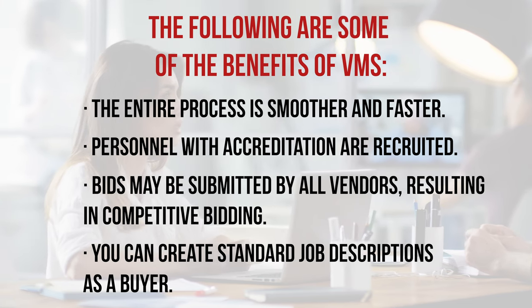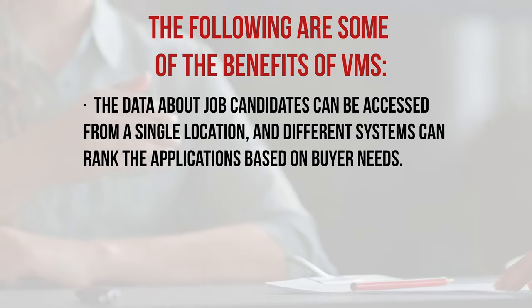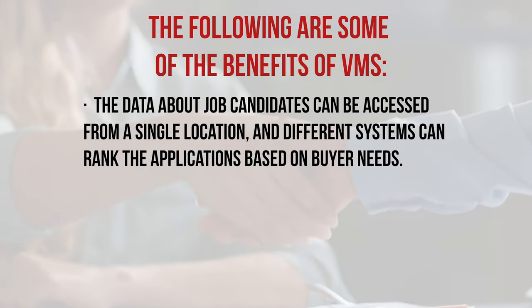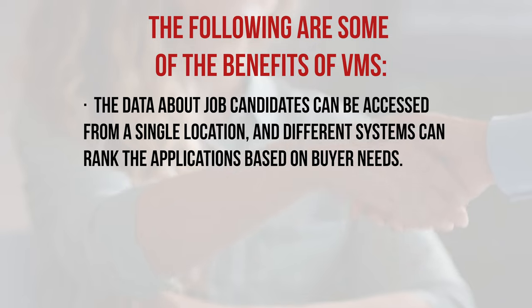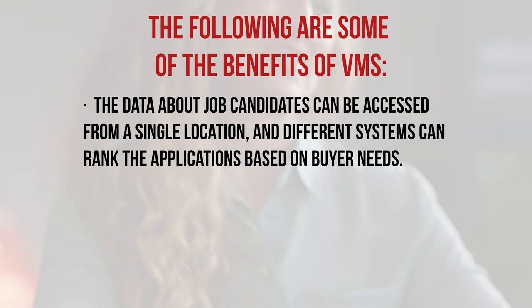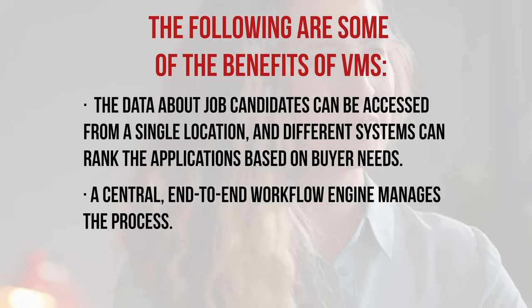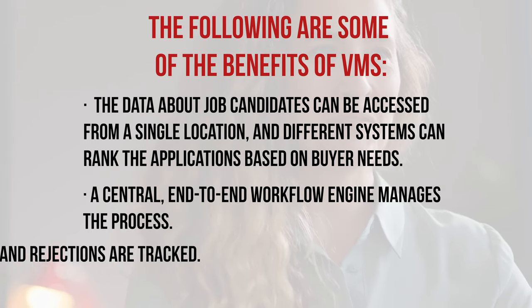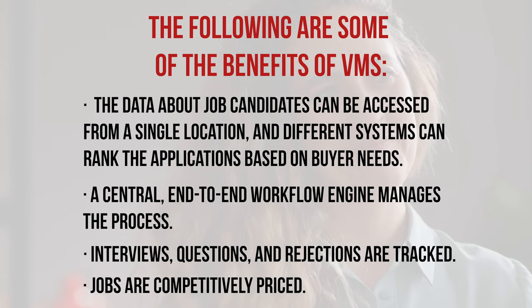The following are some of the benefits of VMS: the entire process is smoother and faster; personnel with accreditation are recruited; bids may be submitted by all vendors, resulting in competitive bidding. You can create standard job descriptions as a buyer. Data about job candidates can be assessed from a single location, and different systems can rank applications based on buyer needs. A central end-to-end workflow engine manages the process. Interviews, questions, and rejections are tracked at any given time, and jobs are competitively priced.